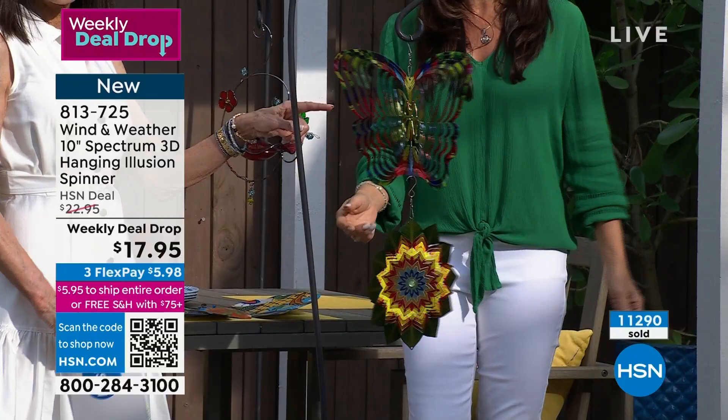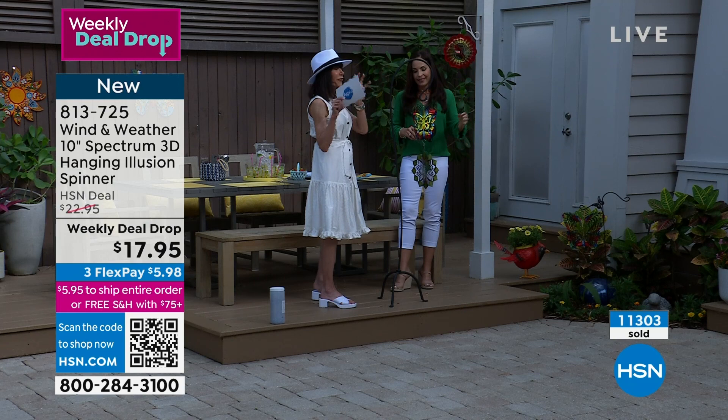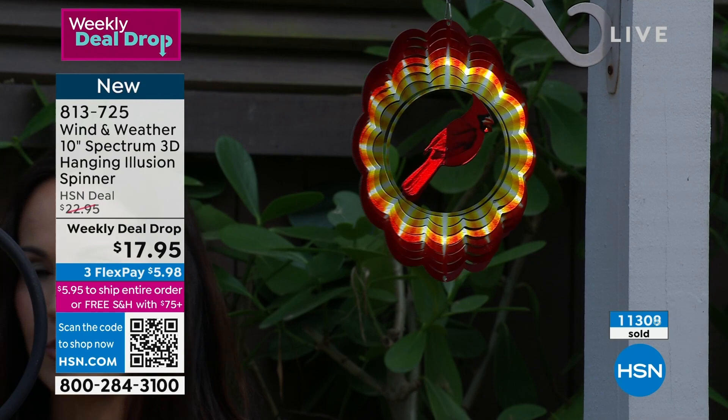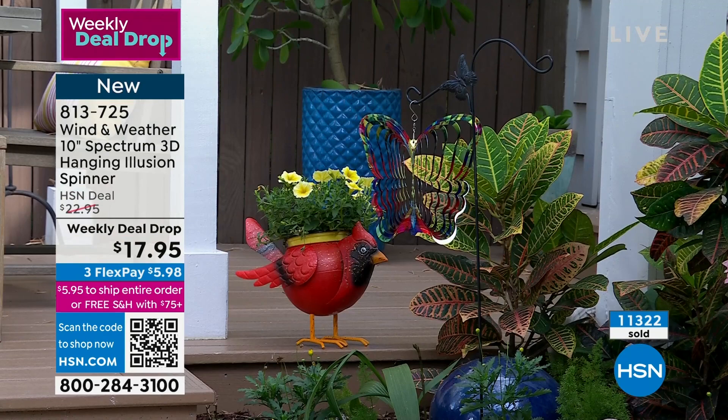We're probably close to being sold out of the butterfly — about 50 left. The beautiful cardinal: if you're someone who loves cardinals, we even have a family home up in Georgia just sitting and waiting for the cardinals to come. Look — we're outdoors and you can just see the wind gently moving them around. They're powder coated as well.